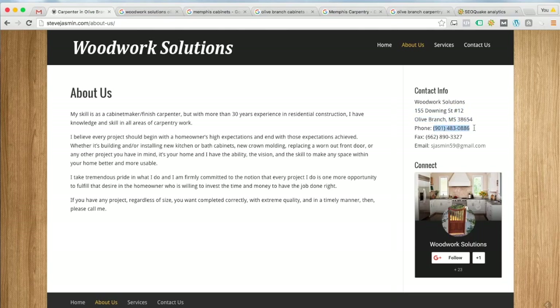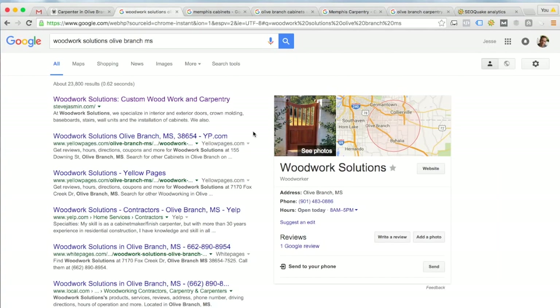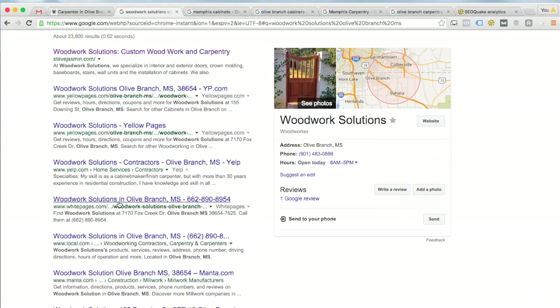The more consistent your contact information is across the internet, the more trustworthy you appear to Google, and the more trustworthy you appear the more traffic they'll send you — leading to more leads, more sales, and more return on investment. On your About Us page it says Woodwork Solutions, 155 Downing Street Number 12, Olive Branch MS 38654, phone 901-483-0886. But looking at your Google listing, it shows the name correctly as Woodwork Solutions, however it only shows Olive Branch MS without a full address — that's a misstep. You should really optimize this listing to include your full address.